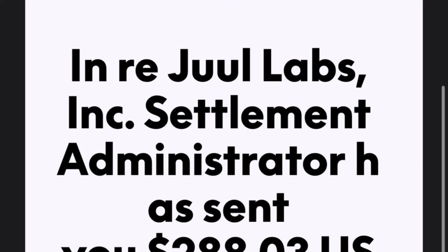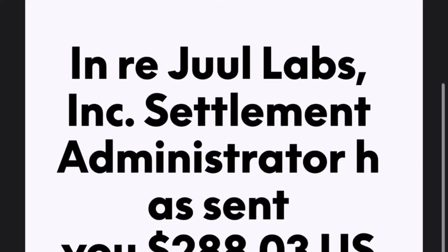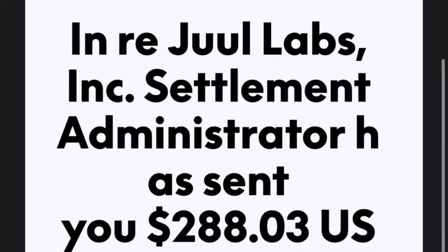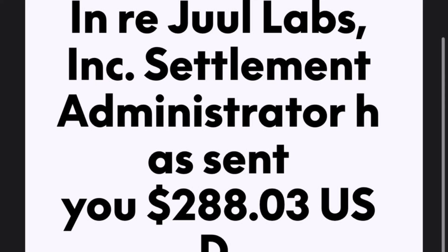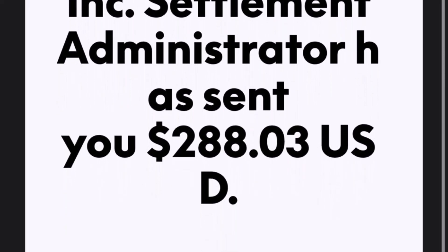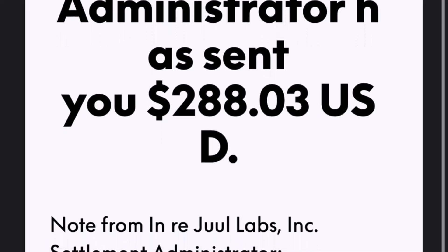Hey everyone, welcome back. You might have received a notification about a class action settlement from Juul Labs. Today we're diving deep into a burning question that's on everyone's mind: is this email legit or just another scam? If you're curious, you're in the right place. Let's get into it.